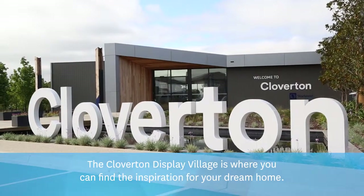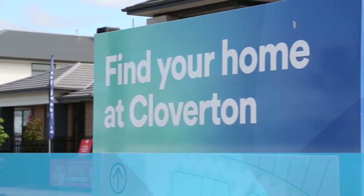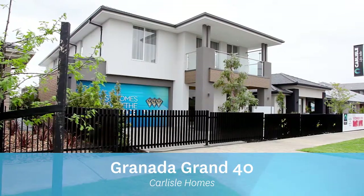The Cloverton Display Village is where you can find the inspiration for your dream home. Granada Grand 40 by Carlisle Homes.